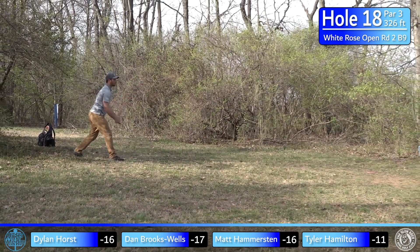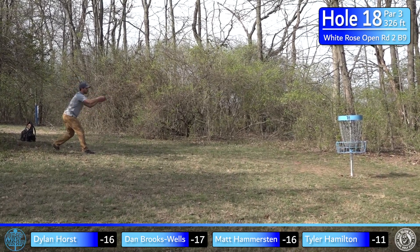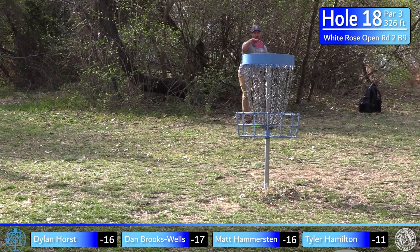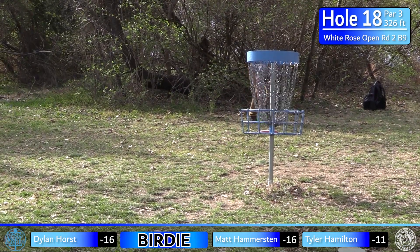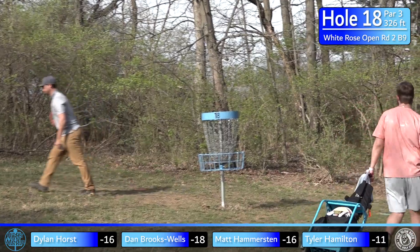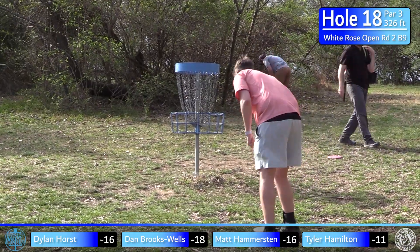Everyone's going to get good and bad breaks — it's just a matter of how you deal with them. You've got to clean up your bad breaks and take advantage of your good breaks, and Dylan does that the way you're supposed to. Dan from about 20-25 feet downhill for the birdie — able to connect! Super solid putt. Two strokes clear of the card — we'll see where that puts you in comparison to the rest of the field.